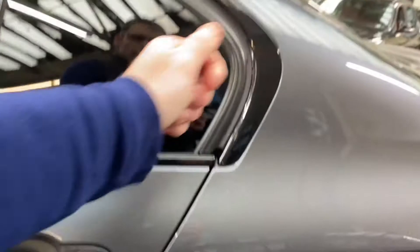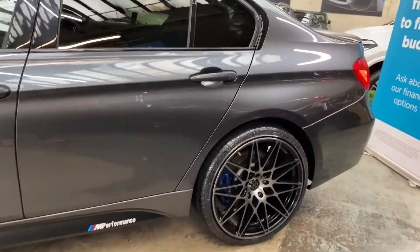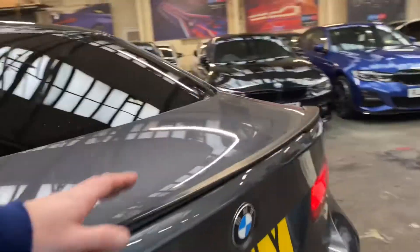Tons of space, plenty of power yet very economical, and with the planted four-wheel drive system it's ideal especially at this time of year. You can also see the satin rear boot spoiler and rear diffuser.